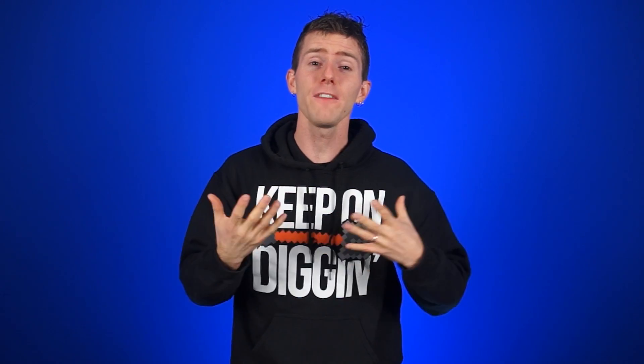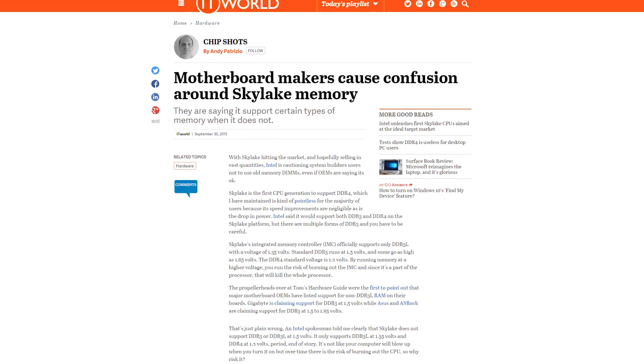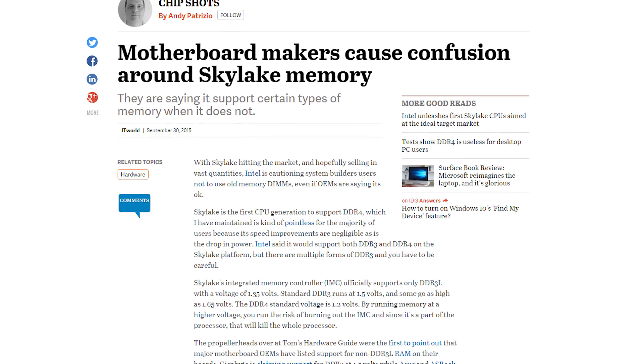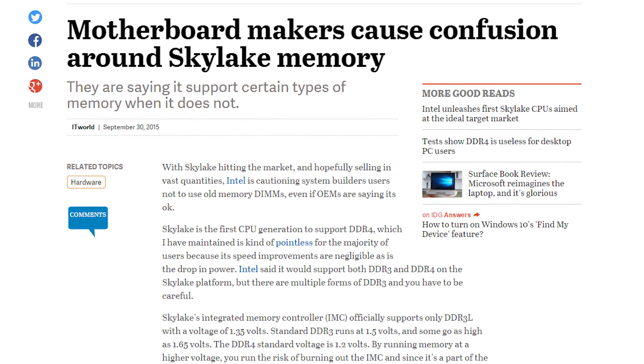While the lower voltage of DDR3L memory allows for greater power efficiency and a longer lifespan, it's much less common than standard DDR3, which significantly decreases — to almost nothing — the pool of people who can actually transfer their old RAM. Despite this, a few motherboard makers like ASUS, Gigabyte, and ASRock released Z170 Skylake motherboards listing support for not just DDR3L, but also regular DDR3 modules running at 1.5 and even 1.6 volts.